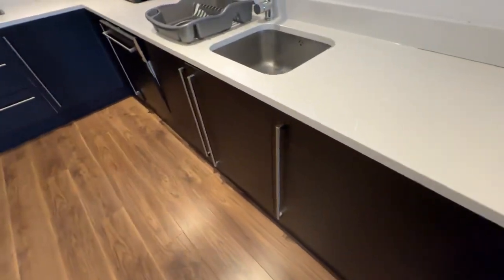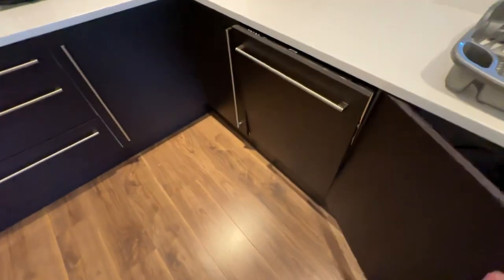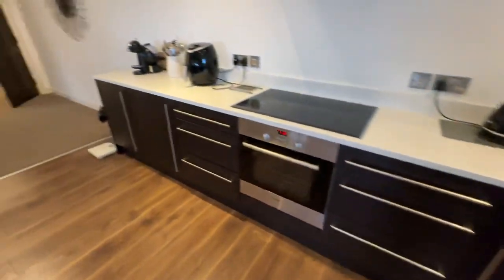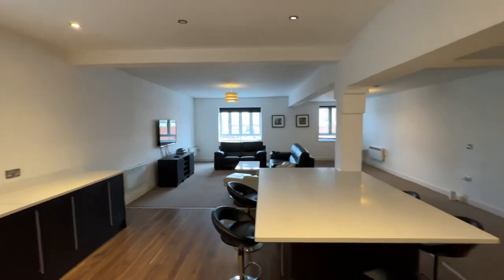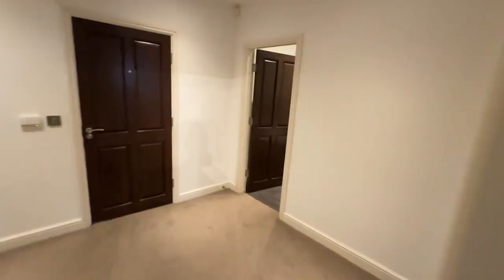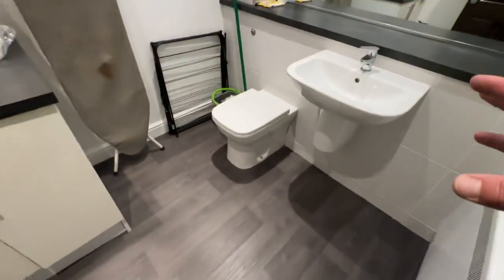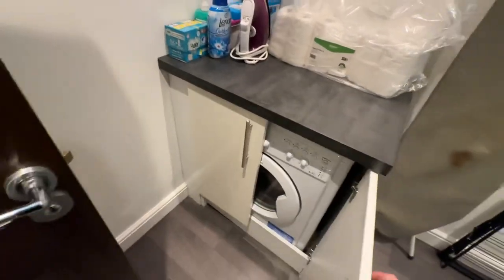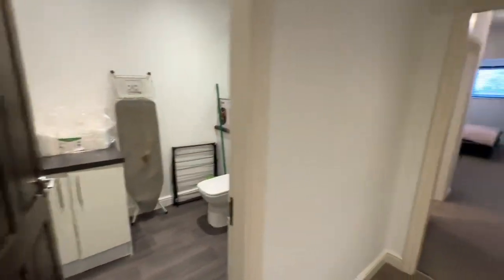You also have absolutely bags of cupboard space, so there's tons of storage in here. You've got your freezer and you also have a fridge in there, so just loads and loads of space. There is a utility room in here where you have your hand basin and WC, and you've also got your washer dryer in there just tucked away, which keeps it all out of the main area.